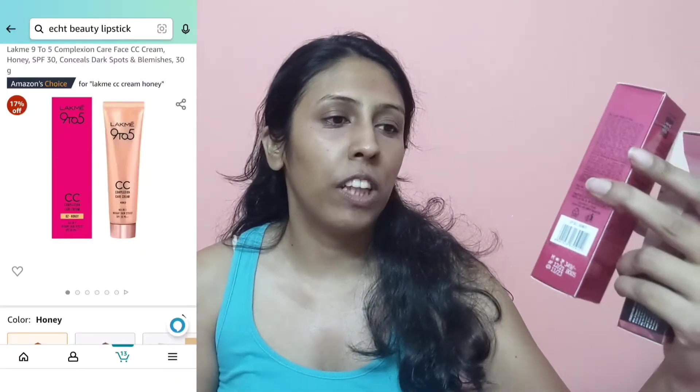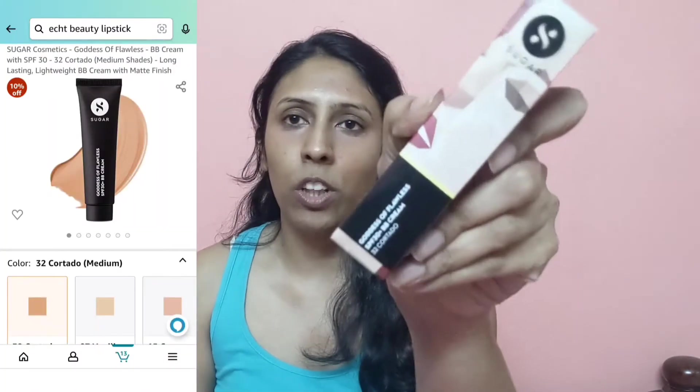I have two cream options here. The first is the Lakme 9 to 5 CC Cream in the shade Zero to Honey, and the second is the Sugar Cosmetics Goddess of Flawless BB Cream in shade 32 Cortado — both have SPF 30. I did a swatch on my face and I'll show you the shade. It spreads very smoothly, blends easily, and gives a nice match for my skin tone. It gives a smooth sheen to the face — just a little bit better than my skin.